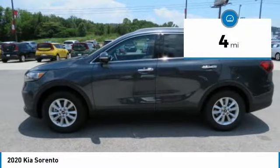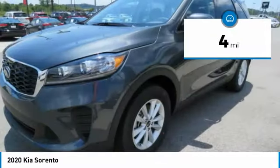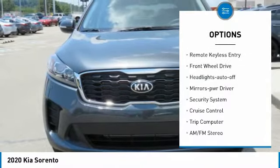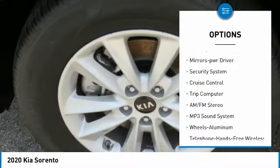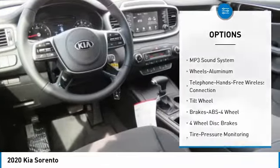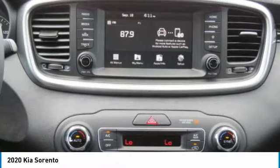This vehicle has less than 100 miles. Here are some of this vehicle's great options: aluminum wheels, heated side mirrors, traction control, remote keyless entry, FWD, headlights auto off, mirror memory, security system, cruise control, trip computer.